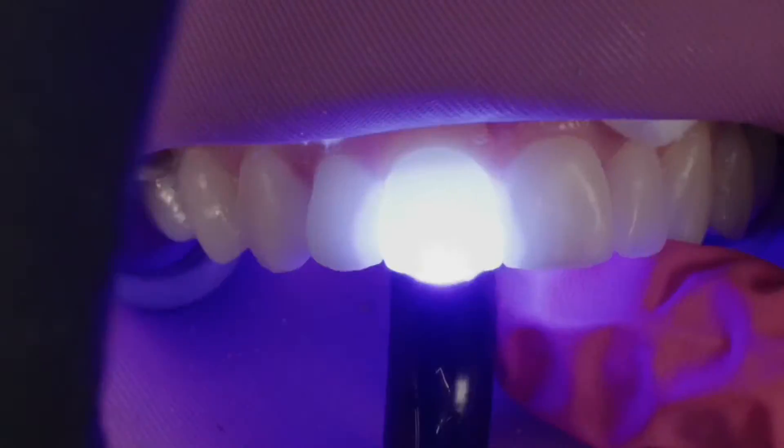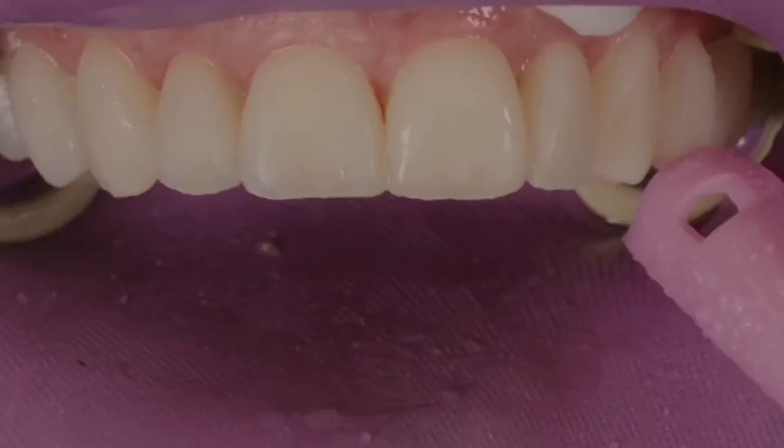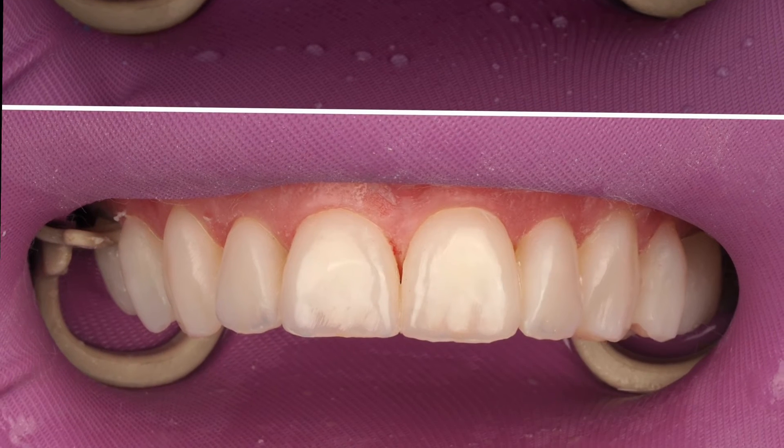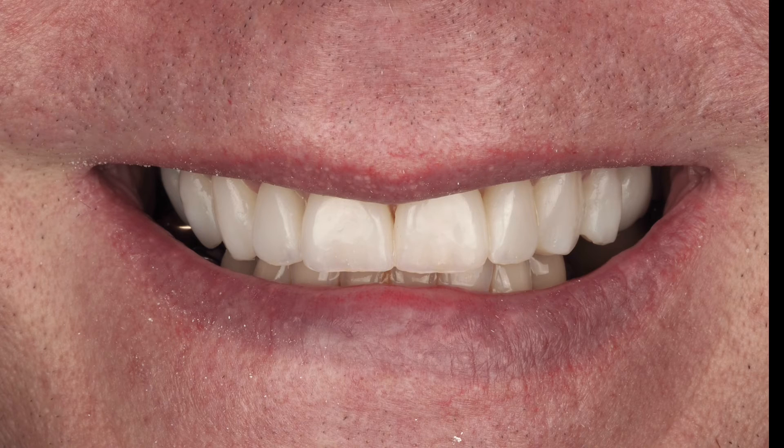Now we are seating our veneers using Variolink Aesthetic LC from Ivoclar — my favorite veneer cement. Clean it all up, and here we have the beautiful no-prep additive veneers. Before and after — it tells it all. The patient is super happy with this smile.